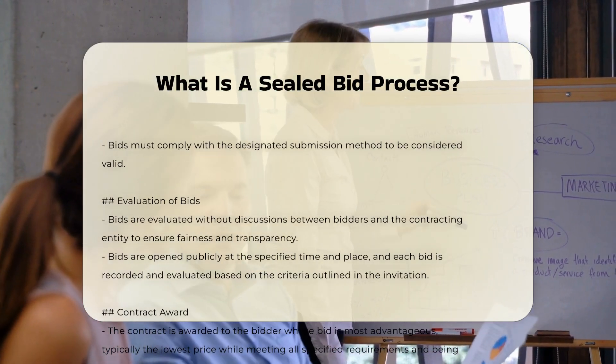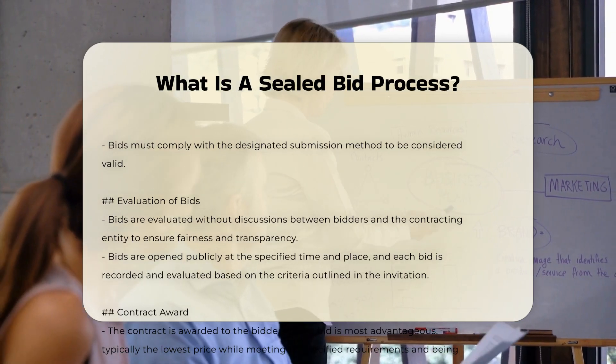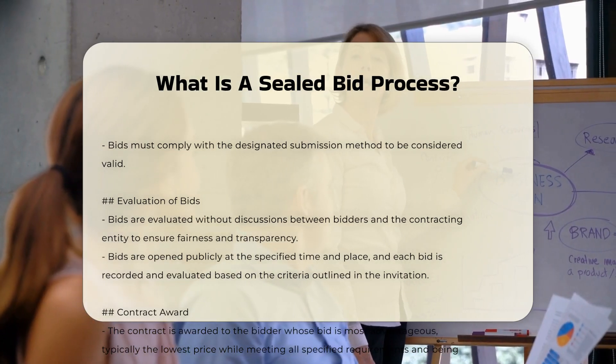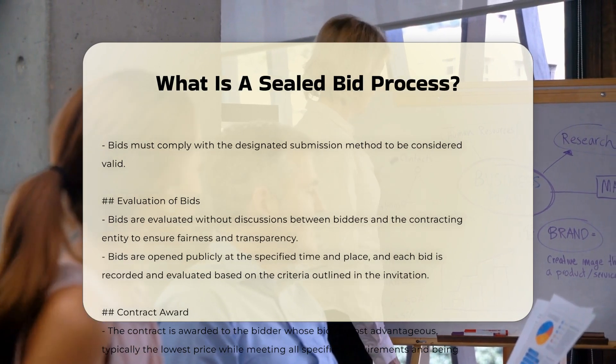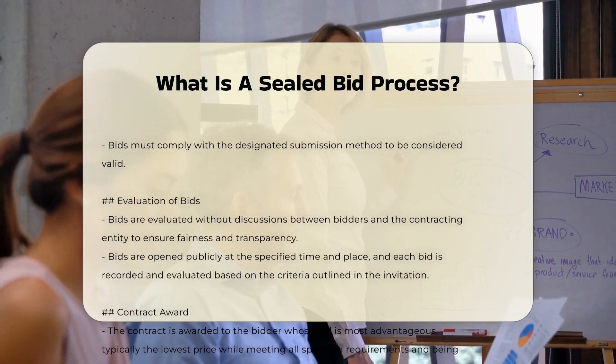Step three: Submission of bids. Bidders submit their sealed bids by the specified deadline. These bids can be submitted physically in sealed envelopes or electronically through secure portals, depending on the instructions provided in the invitation for bids. It is crucial that bids comply with the designated submission method to be considered valid.